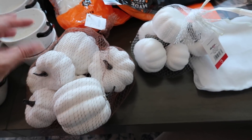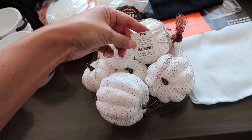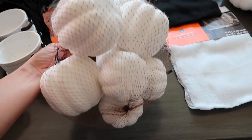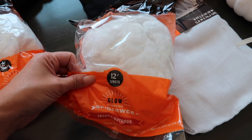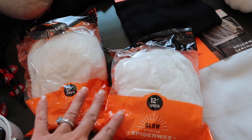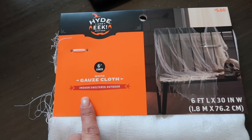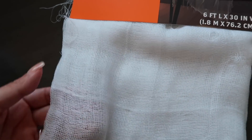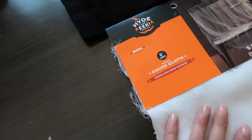I got two bags of pumpkins as filler — a small bag of six from Target for three dollars, and one from Hobby Lobby at $9.99 with seven slightly bigger pumpkins — different heights and shapes. You can't have Halloween without spider webs, so I got two packs in case we want some outside and some inside — they glow too. I also got some gauze cloth to drape over a tree or corner for a dramatic effect, for five dollars.